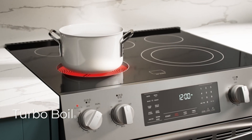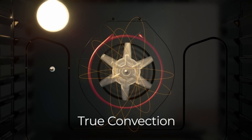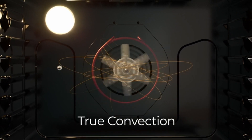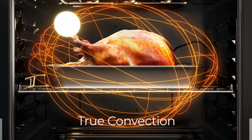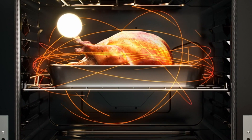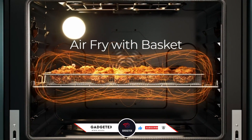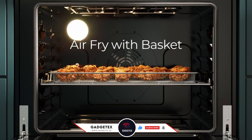We've meticulously tested and analyzed the leading models on the market, focusing on performance, features, design, and value for money. Stick around as we reveal our top picks that promise to bring efficiency, innovation, and style to your kitchen. For more information and updated pricing, check the links in the description below, like the video, comment, and don't forget to subscribe for the latest updates. Let's get cooking!